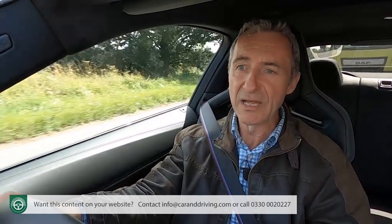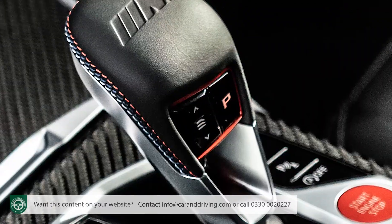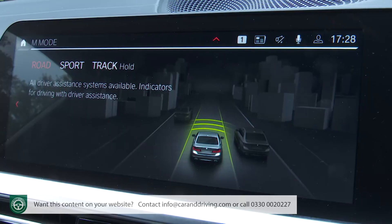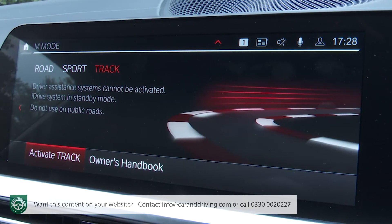As with the old box, there is also the option to vary the ferocity of shift speed using the drive logic button at the base of the gear stick, via which you'll be able to access three distinct setups: comfort-orientated, sports-focused, or track-optimised.